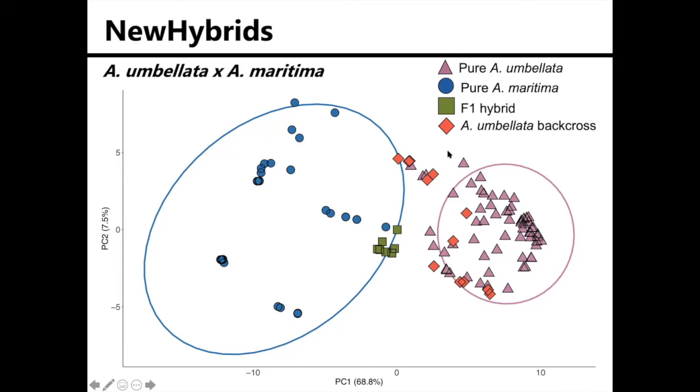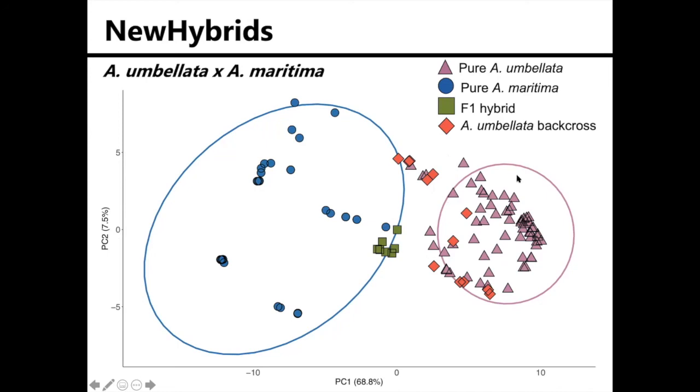It also found Abronia umbellata backcrosses, but did not find any Abronia maritima backcrosses. Those are represented by the red diamonds, and you can see they're clustering more closely with Abronia umbellata. We found the same result for hybrids between Abronia umbellata and Abronia latifolia: we found no hybrids that were backcrossed to Abronia latifolia.